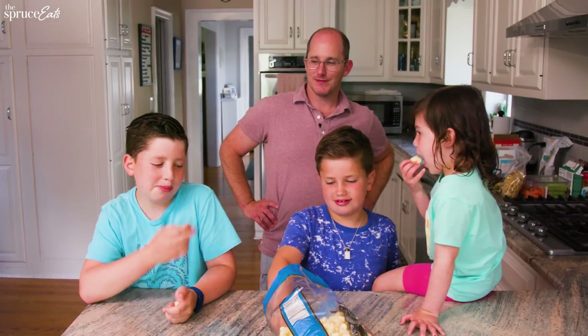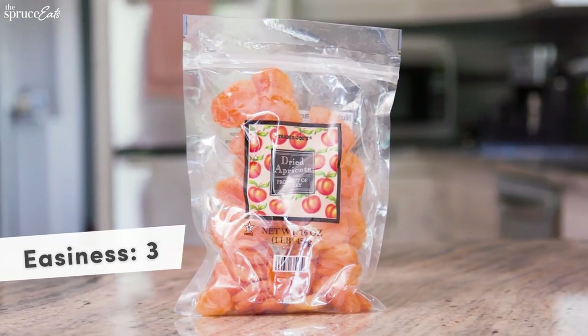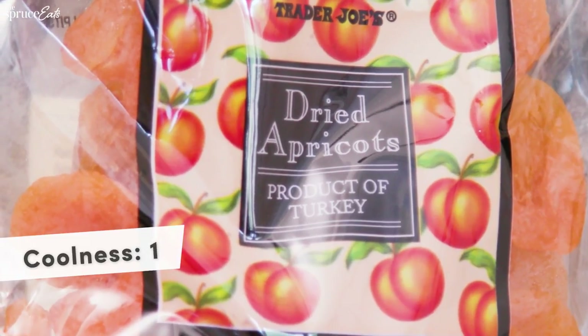Dried apricots — they are not the most exciting thing, but the great thing about dried fruit is that it's sweet and it's healthy. I have a feeling my kids might eat these but they're not gonna be like, 'Yay dad, thanks for giving us dried apricots, you're the best dad ever.' I'm gonna give it a three on easiness. On coolness it's definitely a one — if you want to trade this on a playground you're going to be laughed off the playground. For nutritious I'd say it's a four — pretty low in sugar, a lot of fiber, and vitamins.